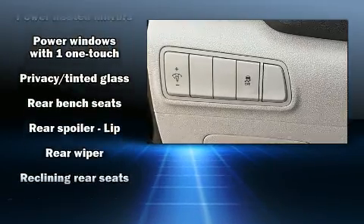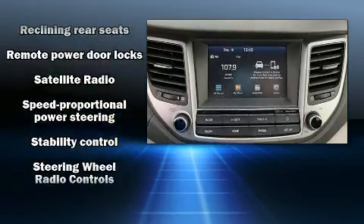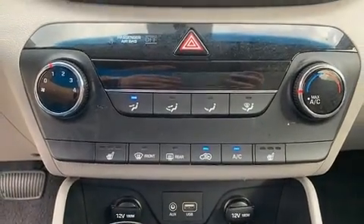Passengers are protected by various safety and security features including dual front impact airbags, front side impact airbags, traction control, brake assist, a security system, and four-wheel disc brakes with ABS. For added security, dynamic stability control supplements the drivetrain.